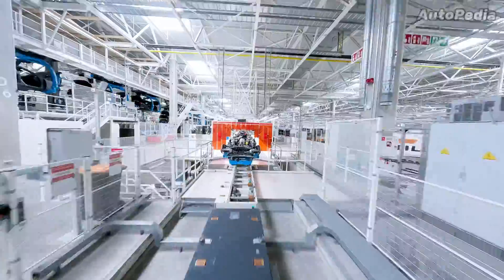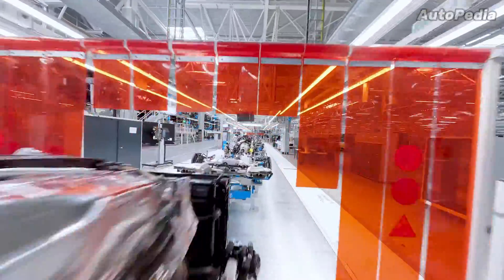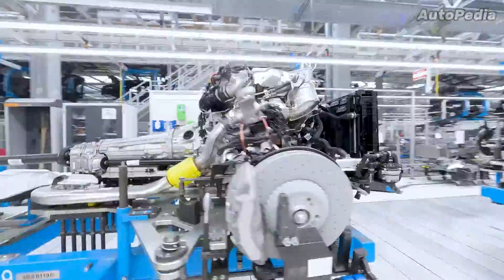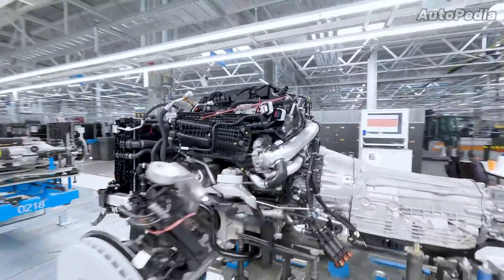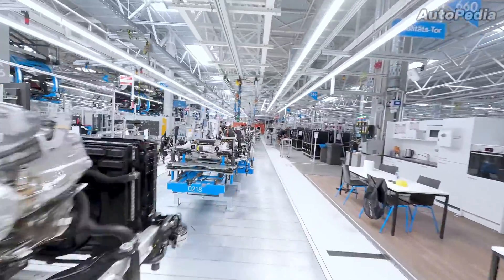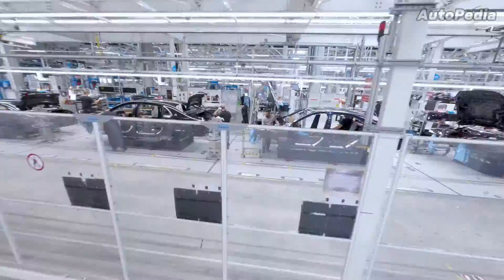Because those three models use different powertrain concepts, Factory 56 covers the complete range of modern drive technologies assembly. Here, vehicles with classical combustion engines, plug-in hybrids, and full electric vehicles are all being produced.